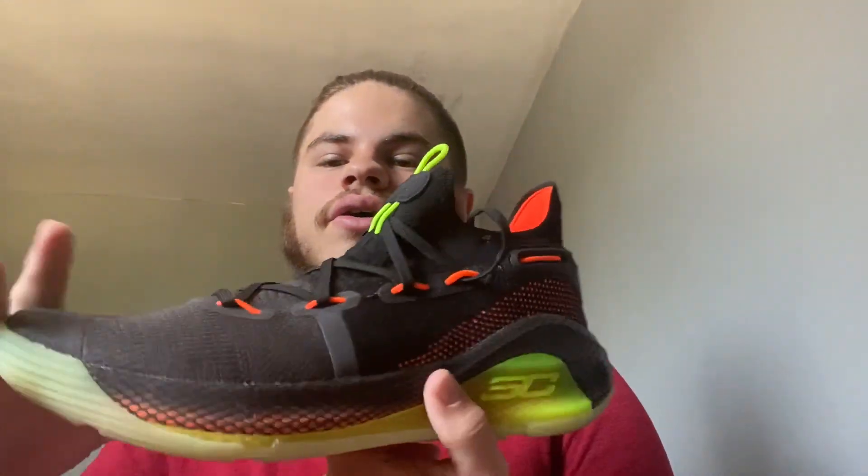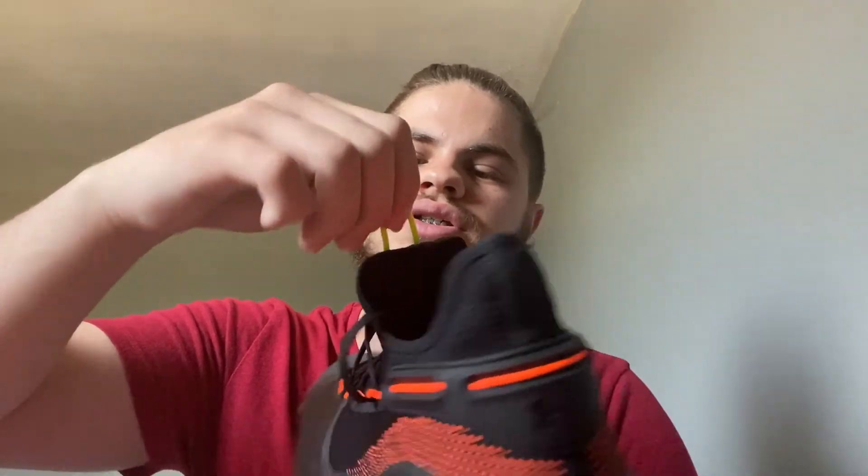The first shoe I got at retail price is the Curry 6 Fox Theatre. As you can see, it's orange and black, but they're fluorescent — glow-in-the-dark, yellowy-orangey color. There was almost none of these left and this was the only size and color they had. They also had a blue and white one and I think one other colorway.